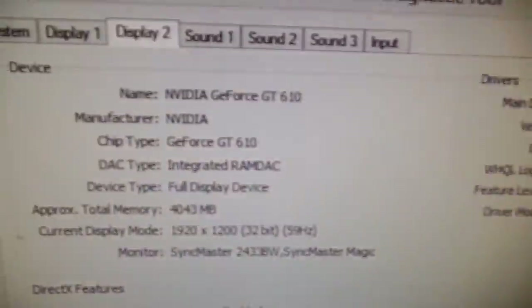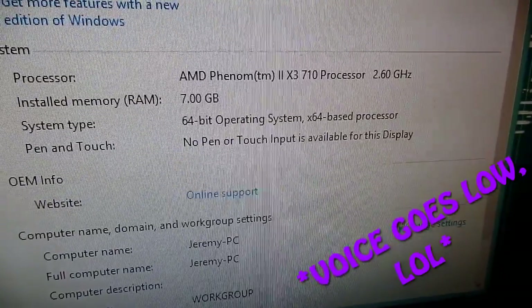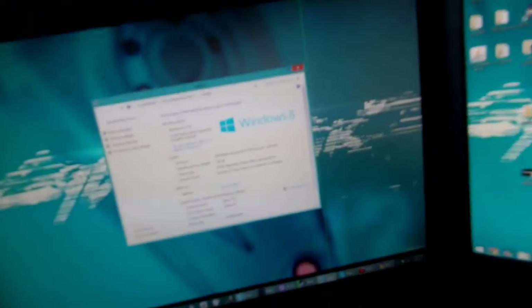Here we see my desk, and we're zooming in on a graphics card. I got a GeForce GT10, and that's a 3.710 processor at 2.60 GHz, 7GB of RAM, 64-bit operating system — regular stuff.